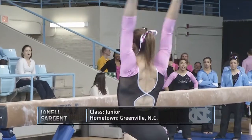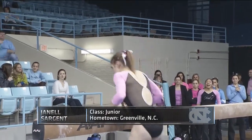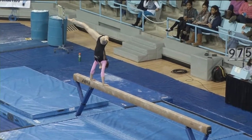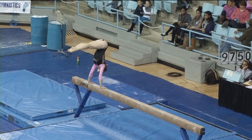For the Tar Heels, the beam specialist with some of the highest scores in school history — the junior, Janelle Sargent. This is the only event she competes in. And usually you see all the fans move over to this side because they want to see the strength of Sargent.